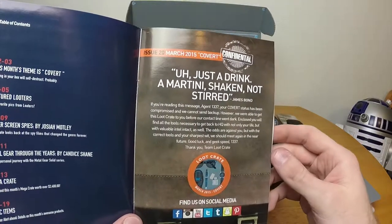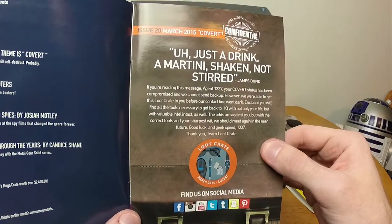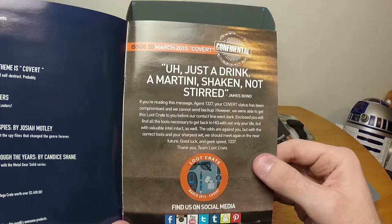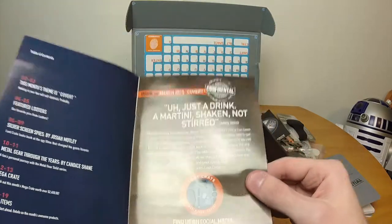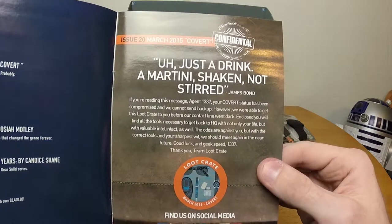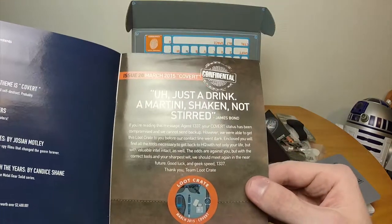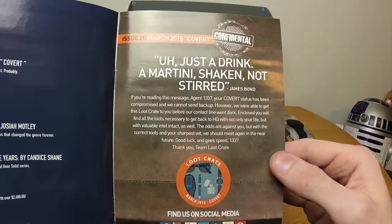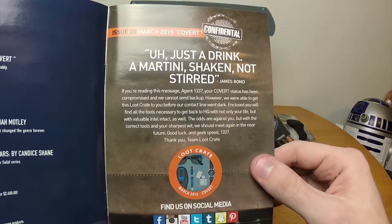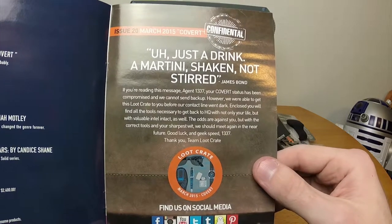'Just drink a martini, shaken not stirred.' 'If you are reading this message, Agent 1337, your covert status has been compromised and we cannot send backup.' Well, it doesn't help that I'm reading this on camera. 'However, we are able to get this loot crate to you before our contact line went dark' — that would explain why it came earlier than usual. 'Enclosed you will find all the tools necessary to get back to HQ with not only your life but with valuable intel intact.' The odds are against you, but with cool tools and your sharpest wit — well, we're screwed now. 'Good luck and geek speed.'